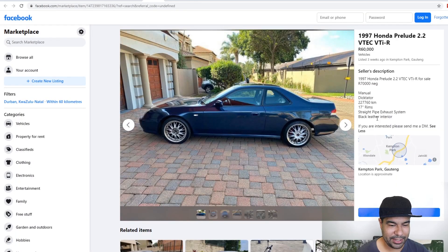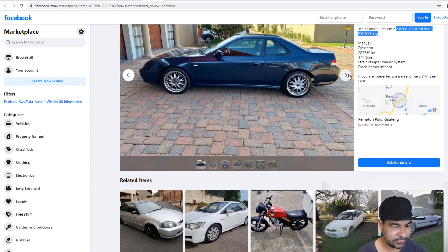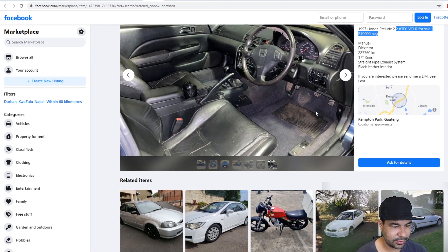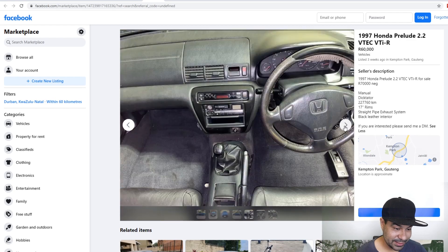Cool — Honda Prelude. I actually know nothing about Hondas other than the NSX, but it's got a 2.2 liter VTEC. 70k. Looks clean, I like the stock steering wheel and stock gear knob — so it's a manual. It's got the stock tape player, missing carpets — that's fine. The steering wheel is a bit buggered but it's stock. It's got 17 inch wheels, a straight pipe exhaust, and a Dictator. That must sound okay, Honda-ish. Got to go with a 6 out of 10. It's neat, I'm giving it a 6 out of 10 because it's neat.